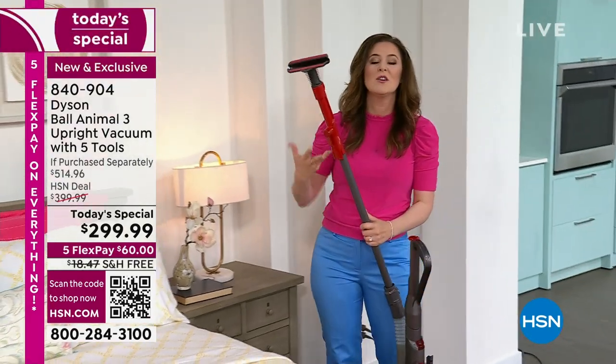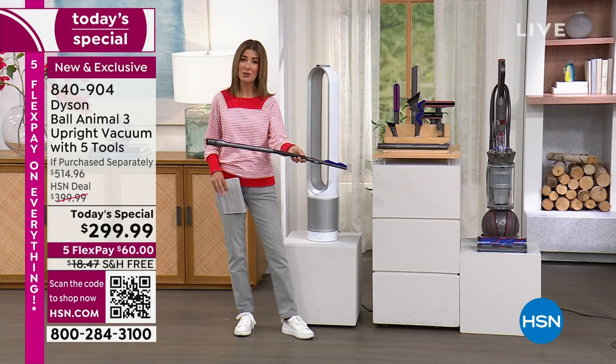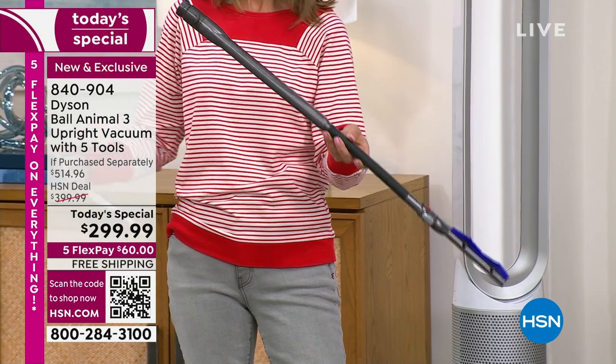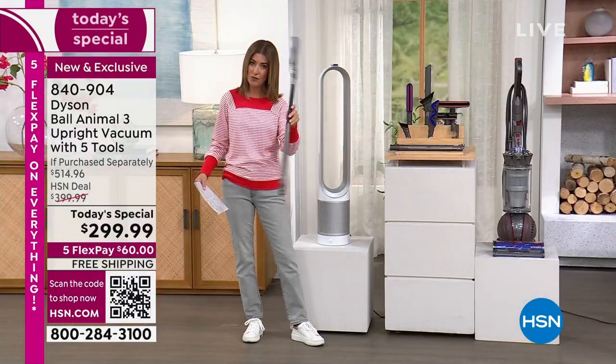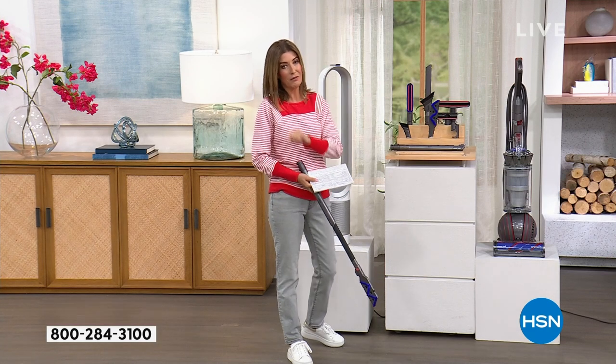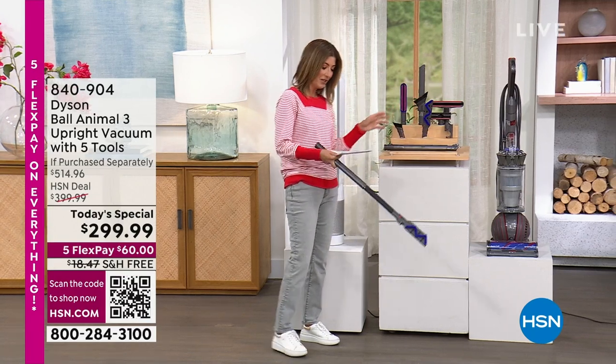Let me remind you about all the wonderful tools. The reach under tool — usually sold separately at a $45 value — is included. We're not only taking $100 off the Dyson Ball Animal 3, we're giving you all these extras. You're getting five different tools that work out to like seven: the reach under tool with flexible wand, soft dusting brush, combination tool, stair tool, and mattress tool — plus the on-board tool holders.